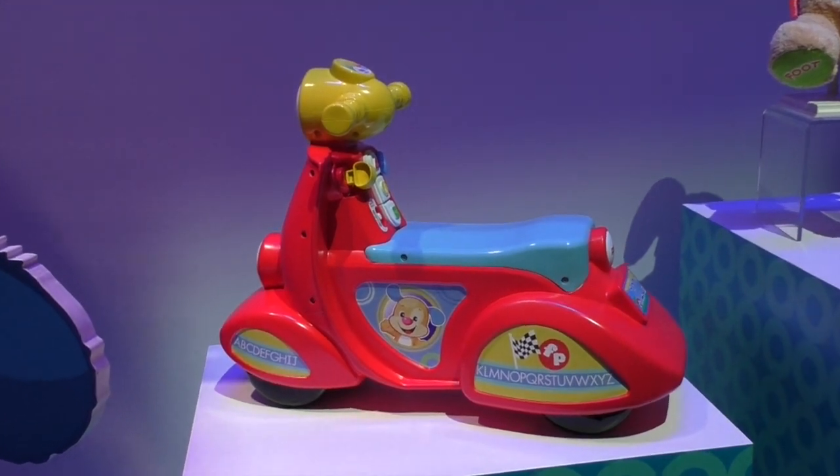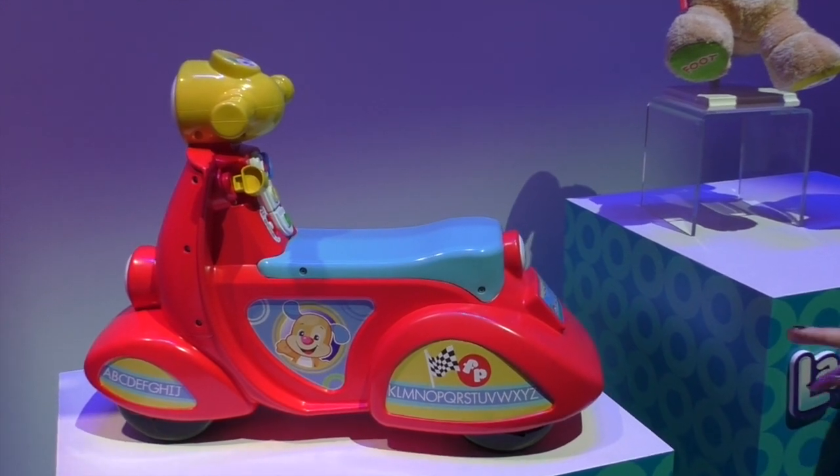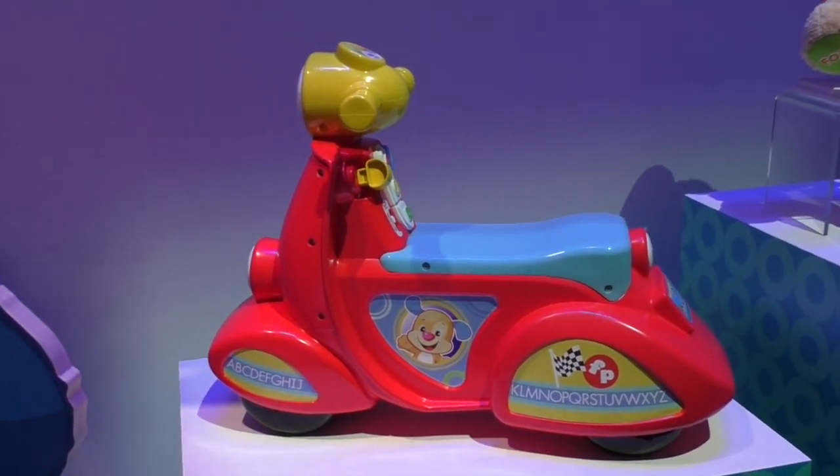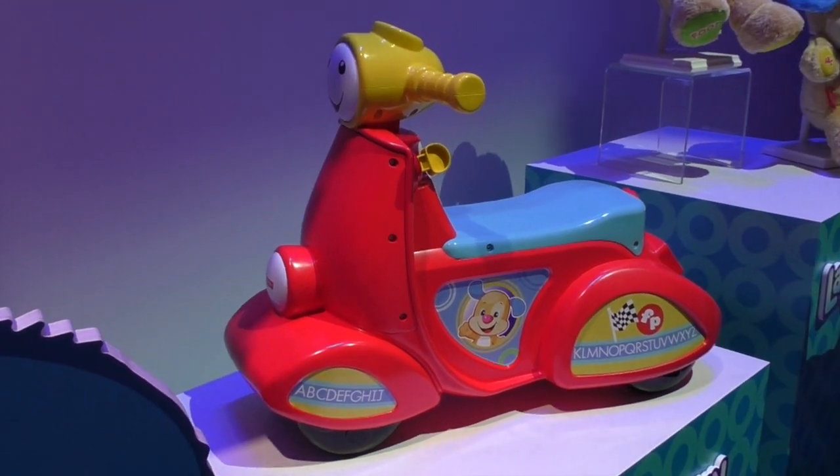Level one is all about first words, level two is prompt to play, and level three is all about imagination. So 50 songs, tunes, and phrases, a really fun interactive dashboard, and an awesome scooter to ride along.